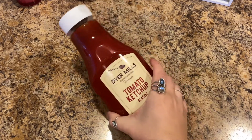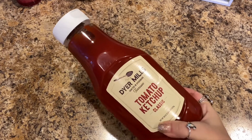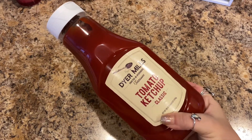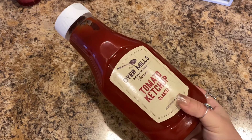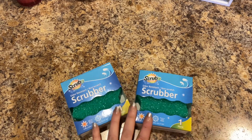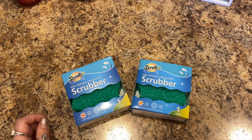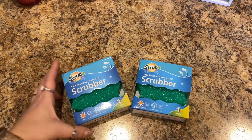They still had this — it's the Dyer Mills tomato ketchup, crafted in Dyersburg, Tennessee. It's two pounds of ketchup, a good deal for a dollar. These are new — they're by Scrub It, so it is a name brand. They're odor-resistant, non-scratch scrubbers: soft in warm water, firm in cold water.